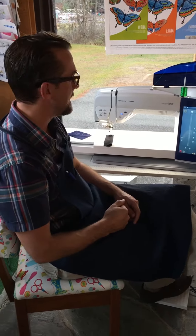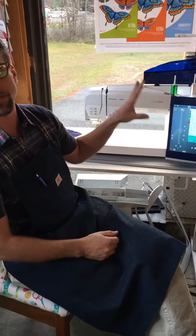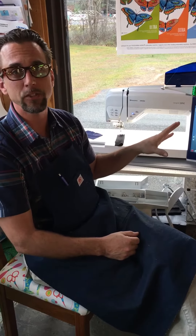Hi, I'm Michael from The Sewing Place, and today I want to talk to you about one of the most important features you can find on many of the Viking sewing machines.